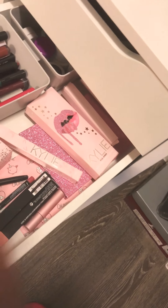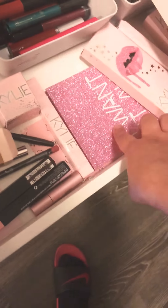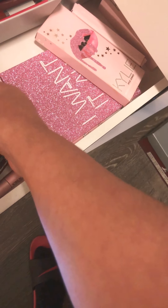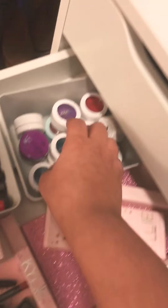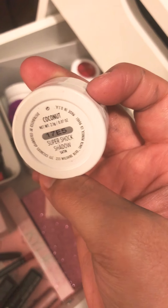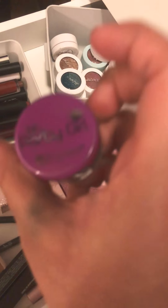Right here I have the Kylie package, palette, some MAC lip liners, Colourpop lippies, mini lippies. Some lashes, some lipsticks, lip glosses, the Colourpop shadows. Super Shop Shadow — this one's from BH Cosmetics.